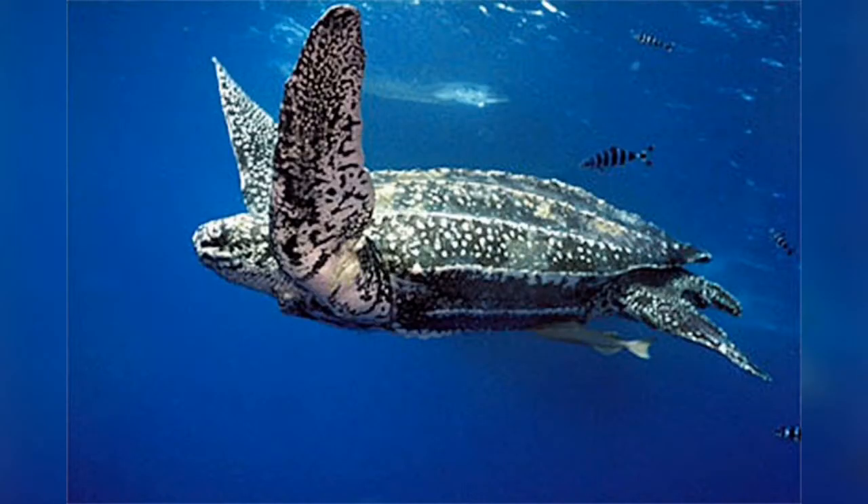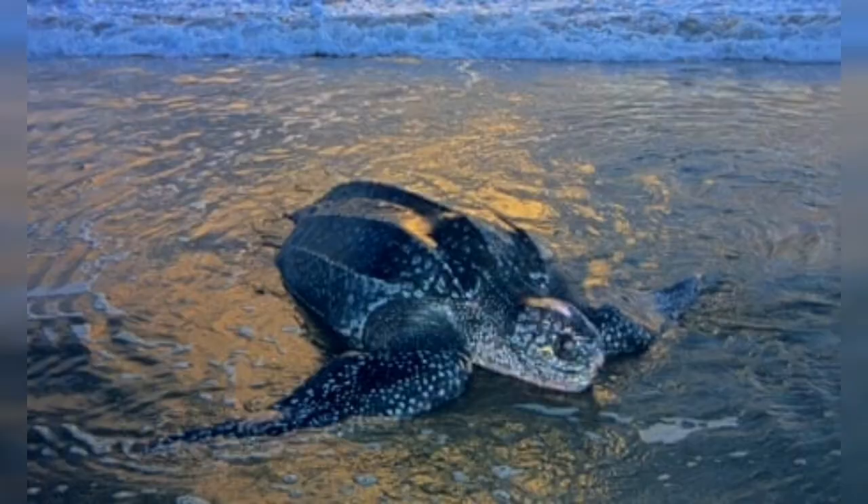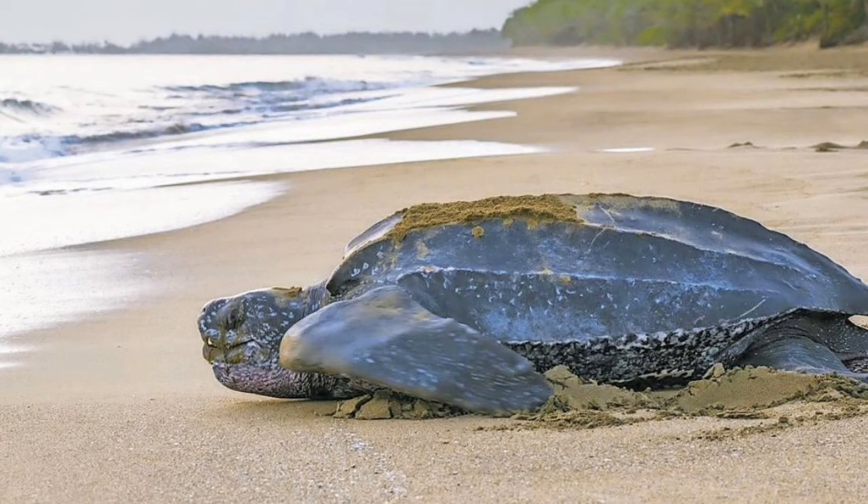Leatherback turtles have the most hydrodynamic body design of any sea turtle, with a large teardrop-shaped body. A large pair of front flippers powers the turtles through the water. Like other sea turtles, the Leatherback has flattened forelimbs adapted for swimming in the open ocean. Claws are absent from both pairs of flippers.